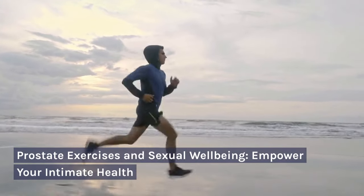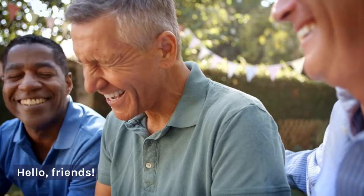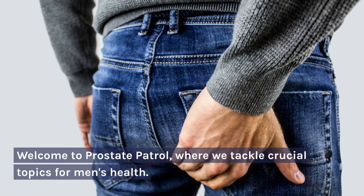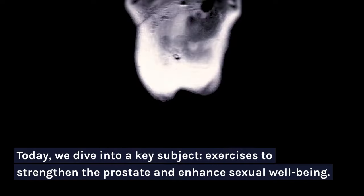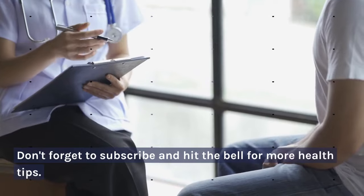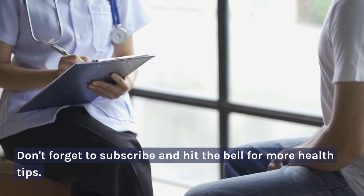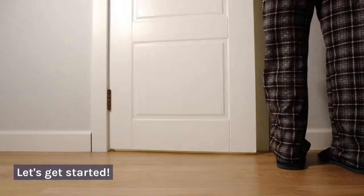Prostate Exercises and Sexual Well-Being: Empower Your Intimate Health. Hello friends! Welcome to Prostate Patrol, where we tackle crucial topics for men's health. Today we dive into a key subject: exercises to strengthen the prostate and enhance sexual well-being. Don't forget to subscribe and hit the bell for more health tips. Let's get started!